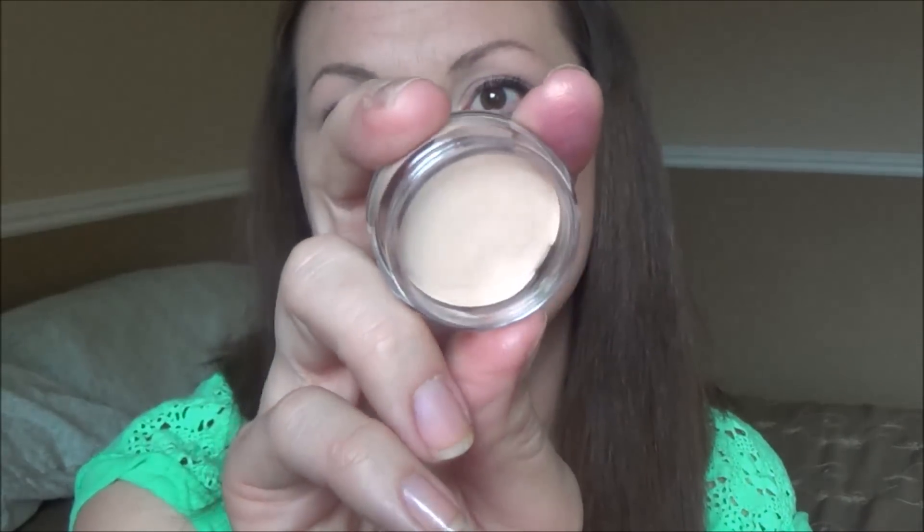I also got this Mica Beauty eye primer — I already had one open that I'd been using, and I don't like it. I feel like my shadows don't stay any better; in fact I feel like it's worse. So this is a total fail for me. The one that came in my Ipsy bag was all kinds of cracked with a little dried bubble in it. Pass.